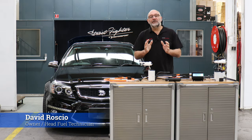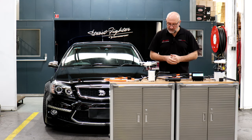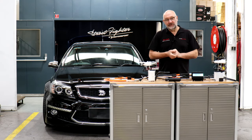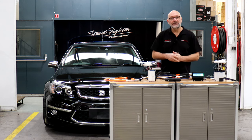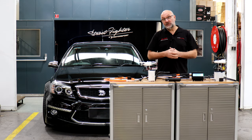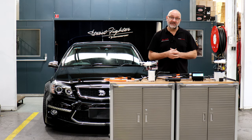Hello all, Dave Rossio here from KPM Fuel Systems and I am super excited today. We've been working on something for a few years now and it's all come together. We've fitted on this beautiful HSV Grange here, and that is our 2200 horsepower fuel system.